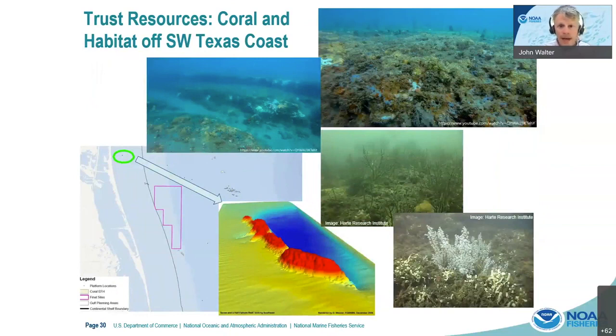We also have a lot of habitat management and essential fish habitat to consider. Here I've overlaid some of the coral habitats in the western part of Texas, where in particular there are significant coral resources including soft corals, black corals, and stony corals in state waters. There are also a lot of unmapped coral resources in these areas that we have yet to discover, and those will have to be part of the discussion and planning process.